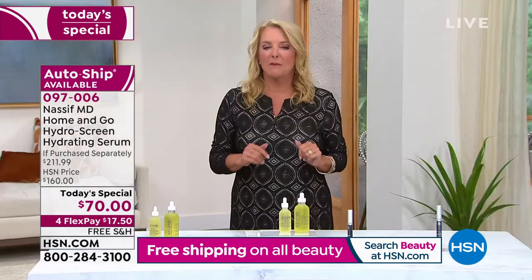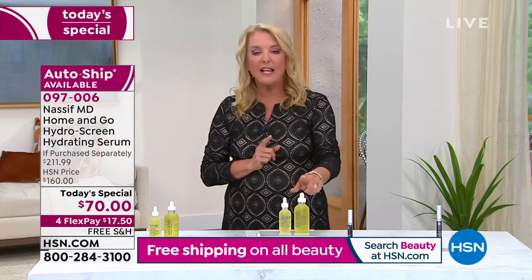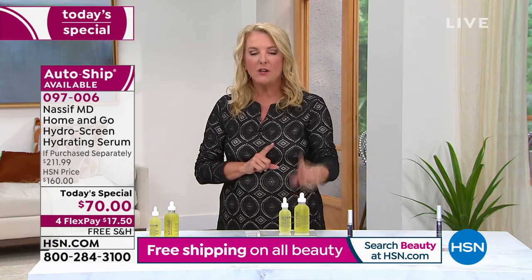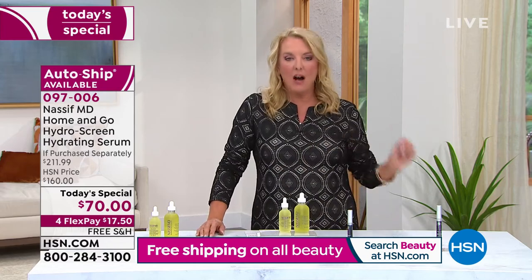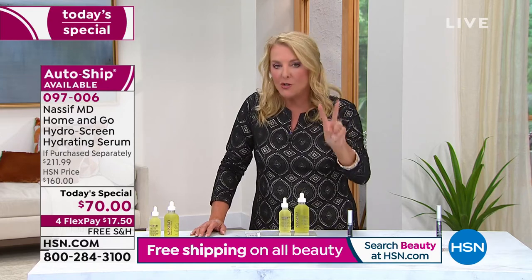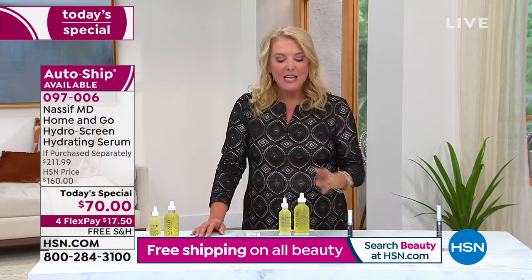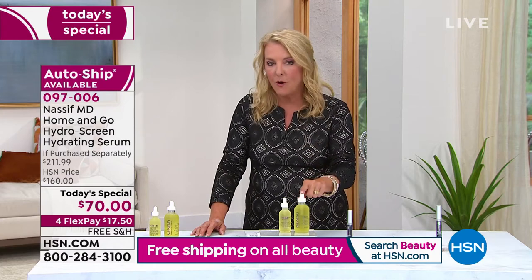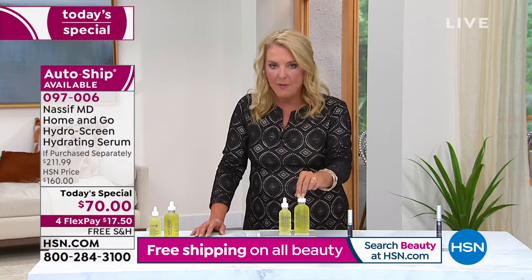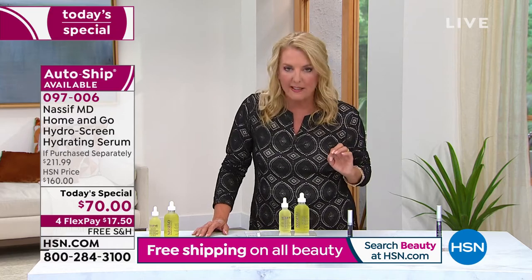We have an auto ship. You continue to get the four ounce, which is a $131 value, for $50. Because this is so limited, you can only get two extra auto ship shipments. It is one of the rarest auto ships I've ever seen. You will only get two additional shipments of the four ounce for $50, so you want to grab it today.